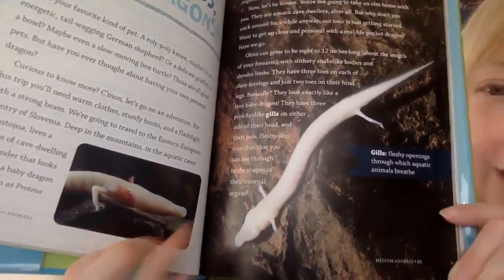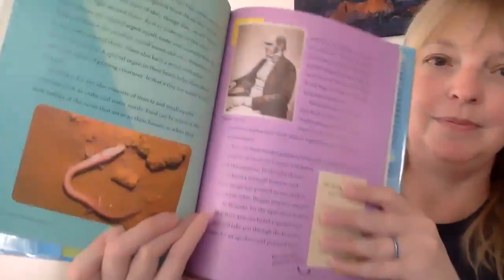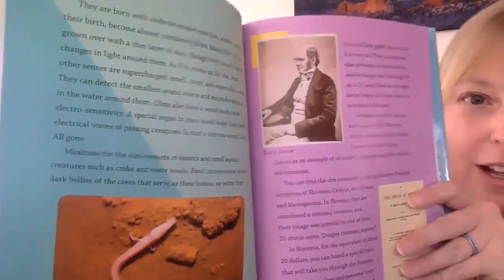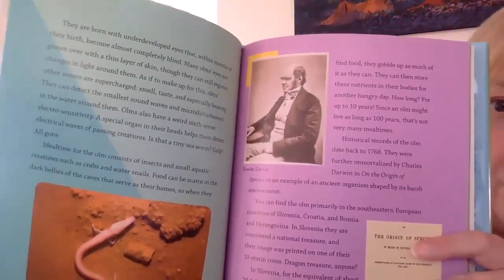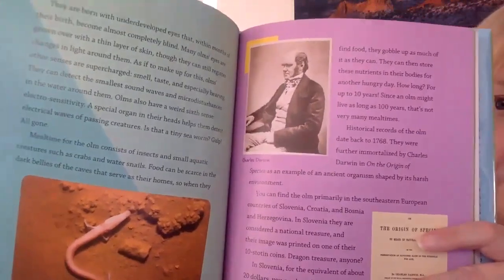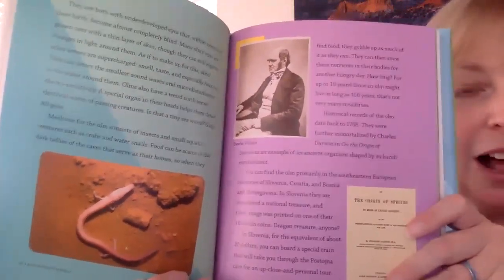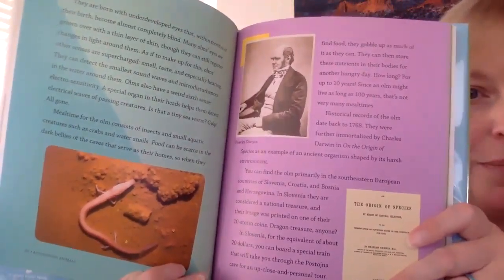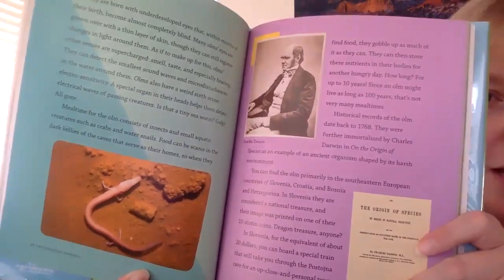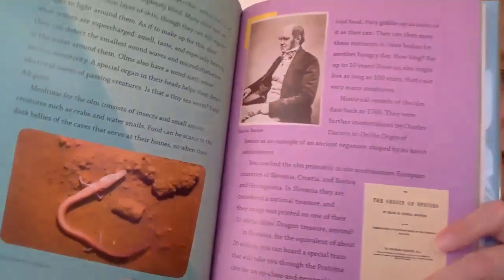Their pale fleshy skin is so thin that you can see through to the shapes of their internal organs — bear with me! They are born with underdeveloped eyes that, within months of their birth, become almost completely blind. Many olms' eyes are grown over with a thin layer of skin, although they can still register changes in light around them. As if to make up for this, olms' other senses are supercharged: smell, taste, and especially hearing.